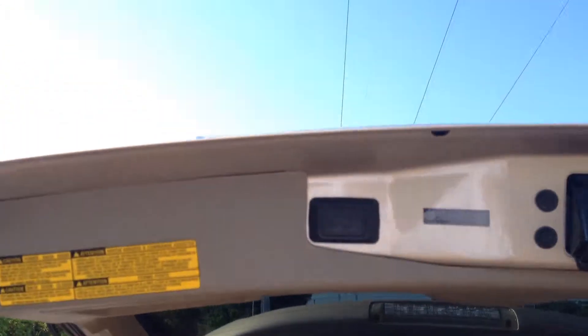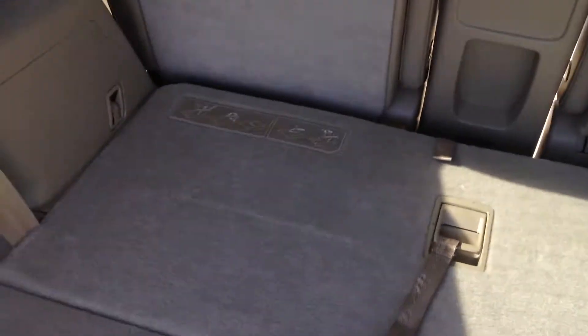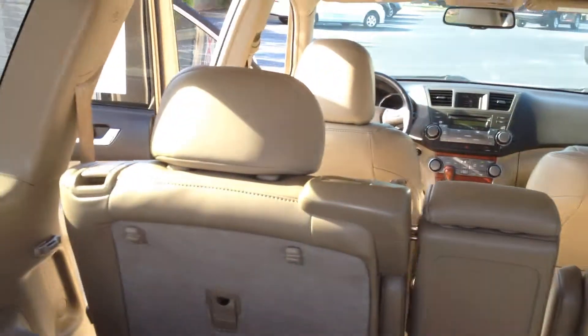It does have a power liftgate and I'll close that with the button in just a moment. Now this is the storage space with the third row down, and putting that in place is as easy as that. The headrest will also pop up, but you may want to leave those down for the view space out the rear.